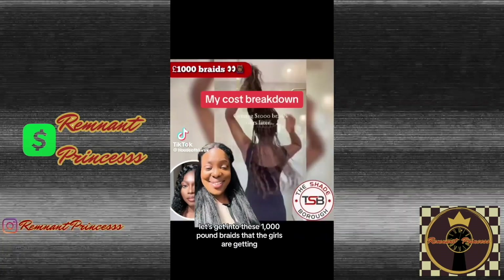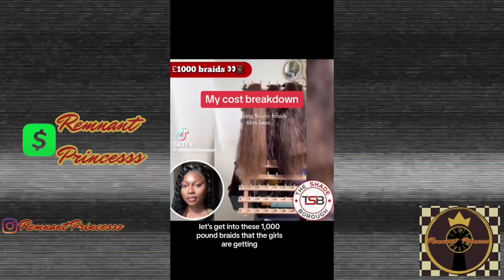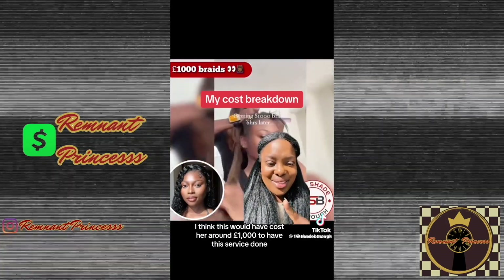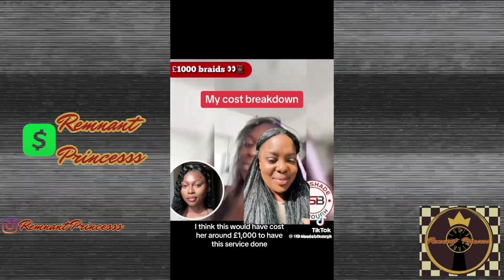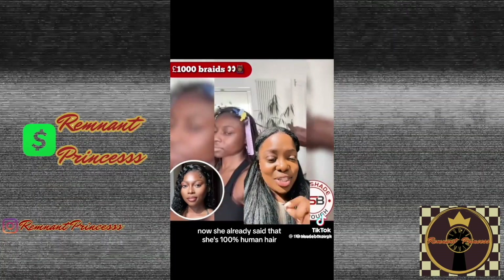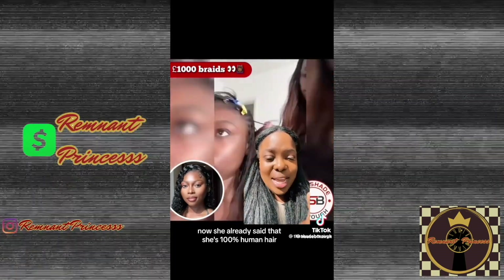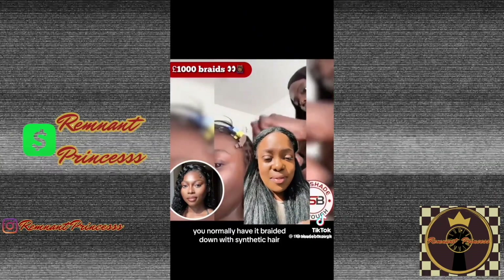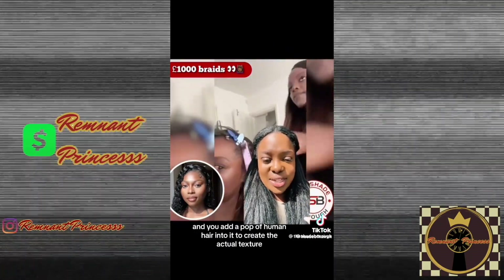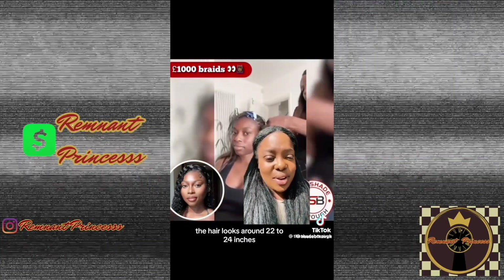The internet is stressing. Let's get into these £1,000 braids that the girls are getting and why I think this would have cost her around £1,000 to have this service done. The first thing to consider is the actual hair — she already said she used 100% human hair. Typically when you get this done, you have it braided down with synthetic hair and add a pop of human hair to create the actual texture. The hair looks around 22 to 24 inches.